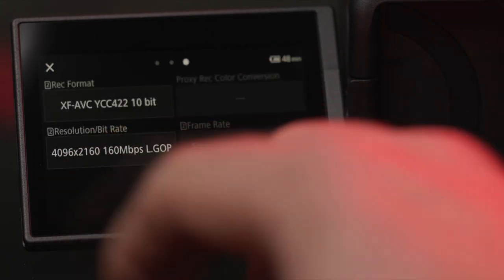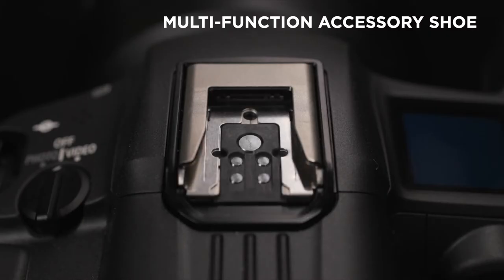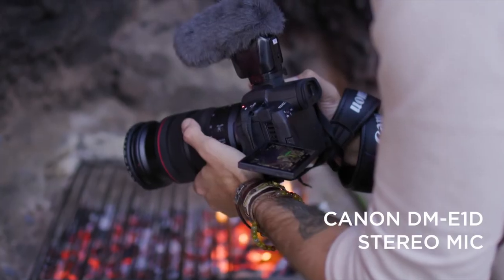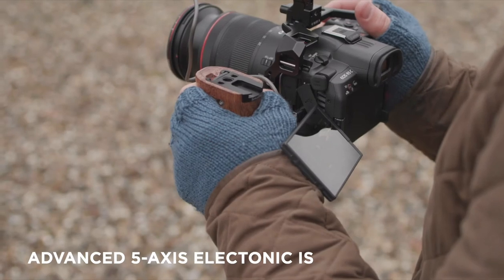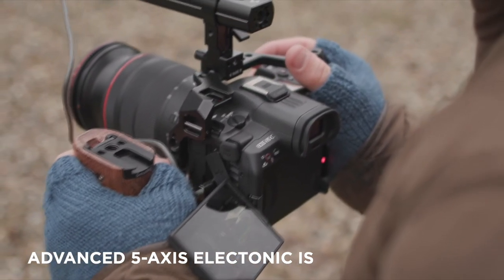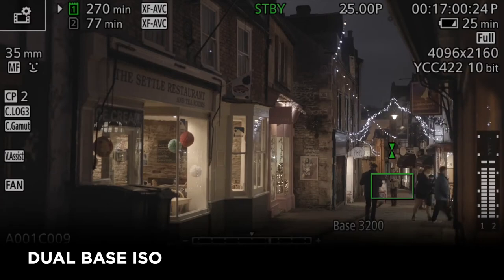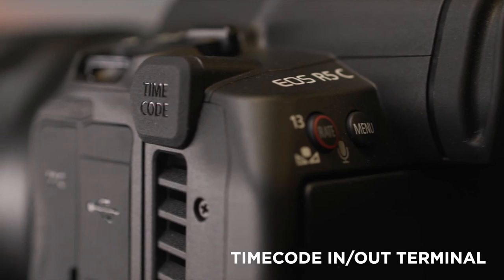Other compelling features in the R5C include the multi-function accessory shoe from the R3, making professional accessories such as Tascam's XLR audio adapter and Canon stereo microphone compatible with the EOS R5C. Advanced 5-axis electronic image stabilization ensures smooth and steady handheld footage, while dual-base ISO allows for low-noise video to be captured in dark scenes. A timecode terminal supports professional audio syncing and multicam setups.